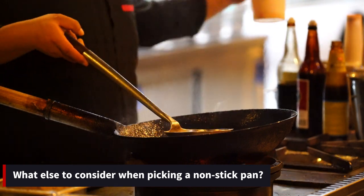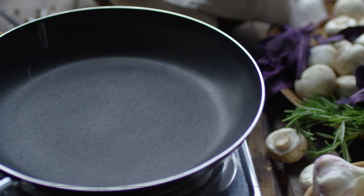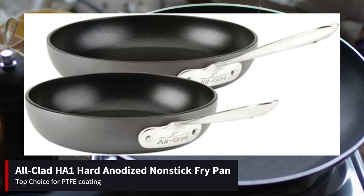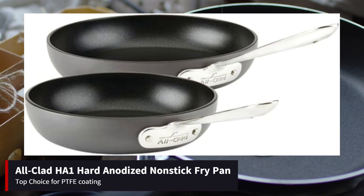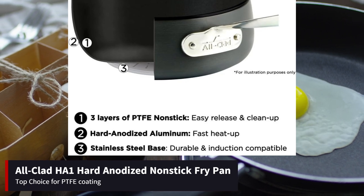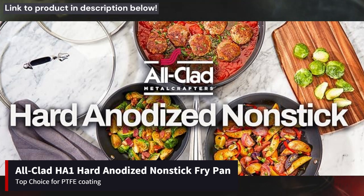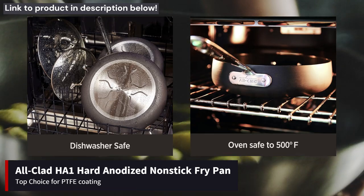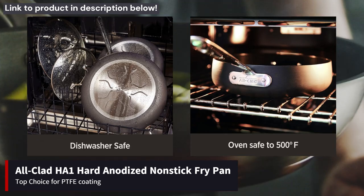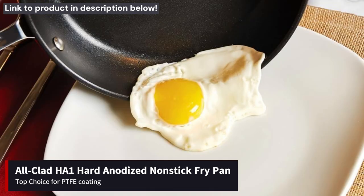Now let's explore our top choices for non-stick pans available on Amazon, with links provided in the description below. First up, we have the All-Clad HA-1 Hard Anodized Nonstick Fry Pan, our top choice for PTFE coating. This pan has garnered high praise for its exceptional durability and performance. Crafted with a heavy-gauge hard-anodized aluminum frame, it offers excellent stability and resistance to rust and corrosion. The premium PTFE coating ensures effortless food release and easy cleaning. With its mid-range price point, the All-Clad HA-1 is an excellent investment for those seeking quality and affordability.